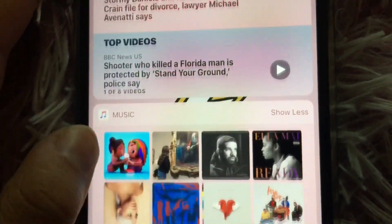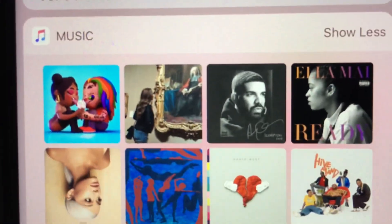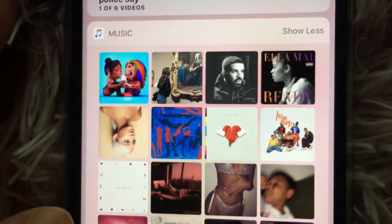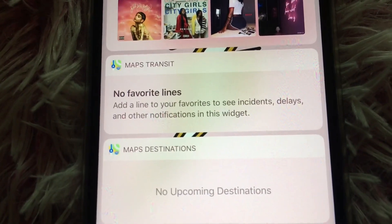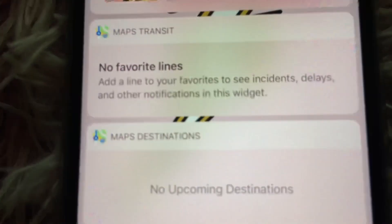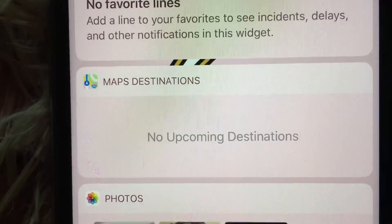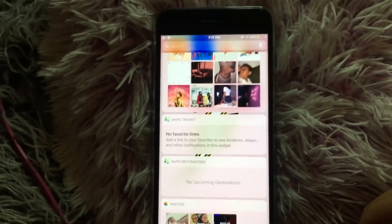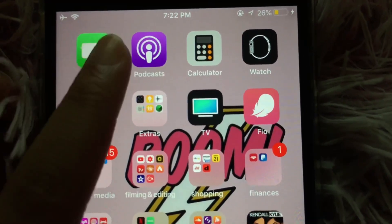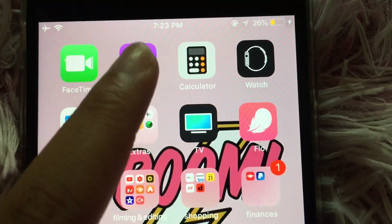Then I have Music, which just shows some of my tracks and playlists. Then I have Maps and Transit, which shows the bus station stuff — it shows you what bus to get on or whatever. Then I have Maps and Destinations, and Photos.